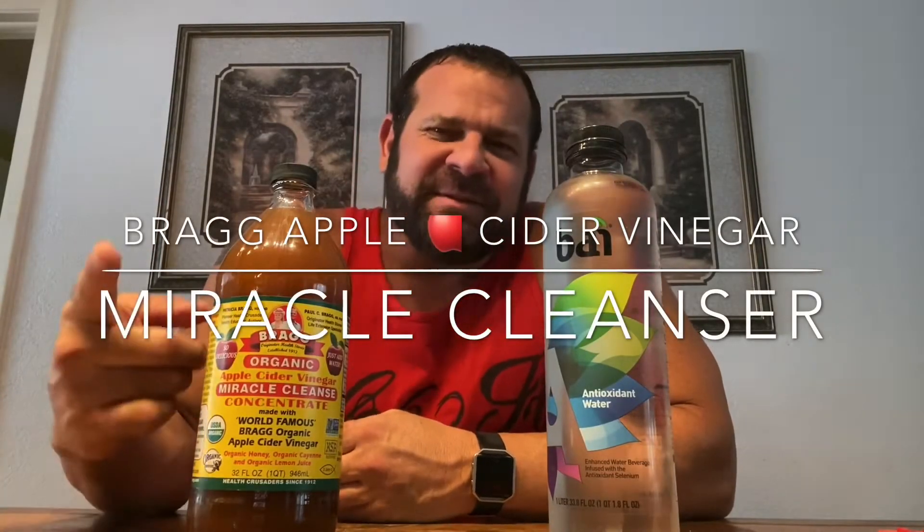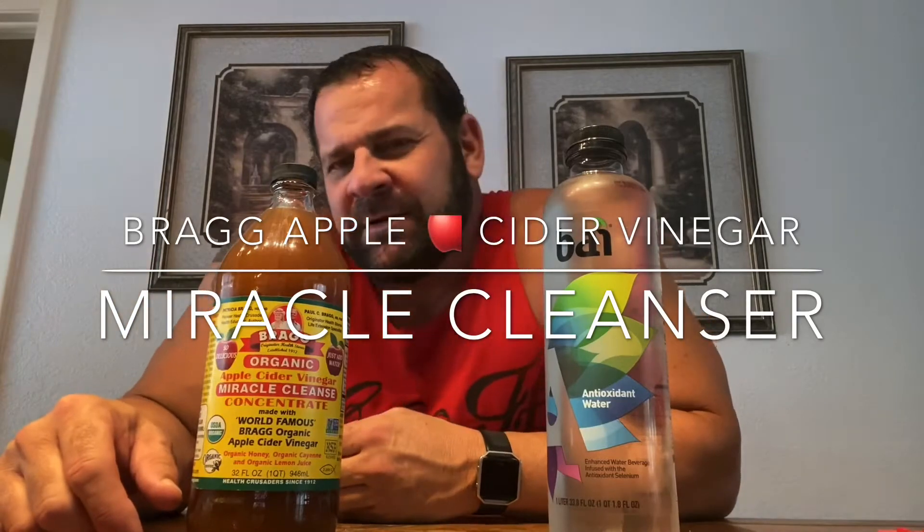Saf goes back to review another product to save you time and aggravation. You're trying to find a way to cleanse yourself. This is the Bragg's apple cider vinegar that probably a lot of you are used to maybe using. Pretty good stuff — I use that as well.